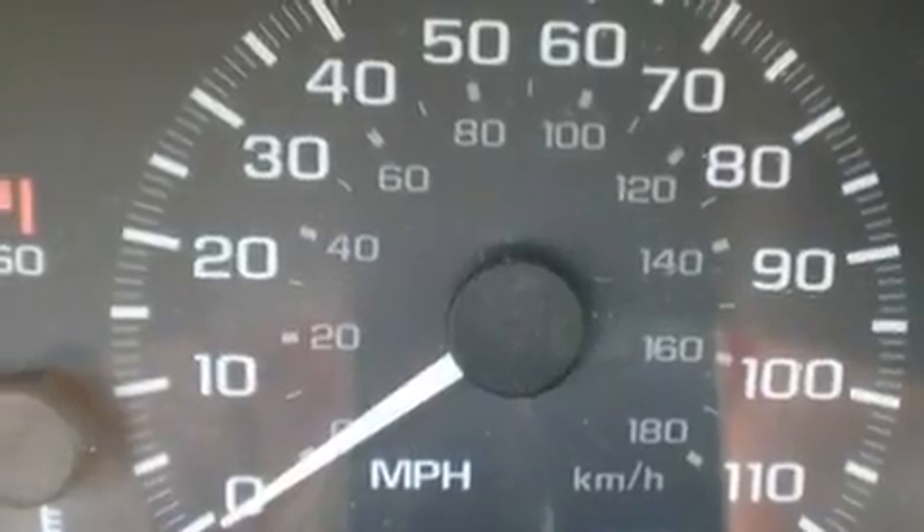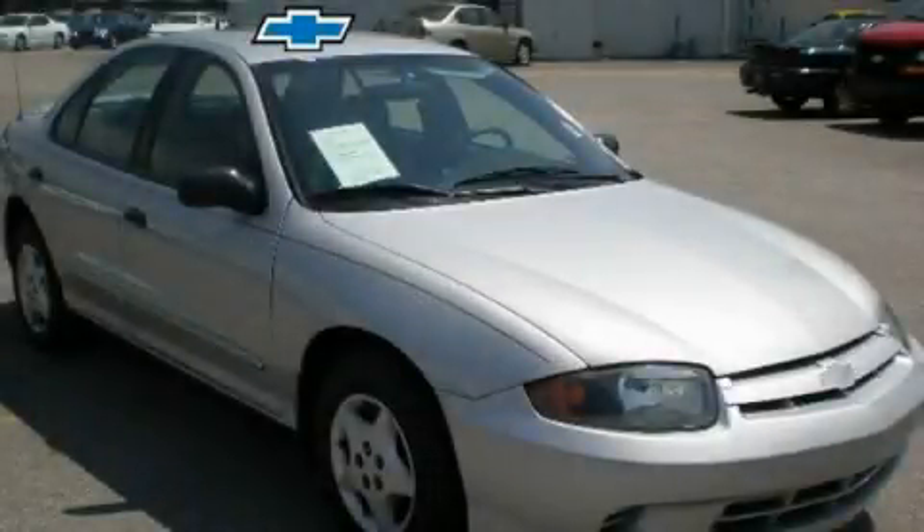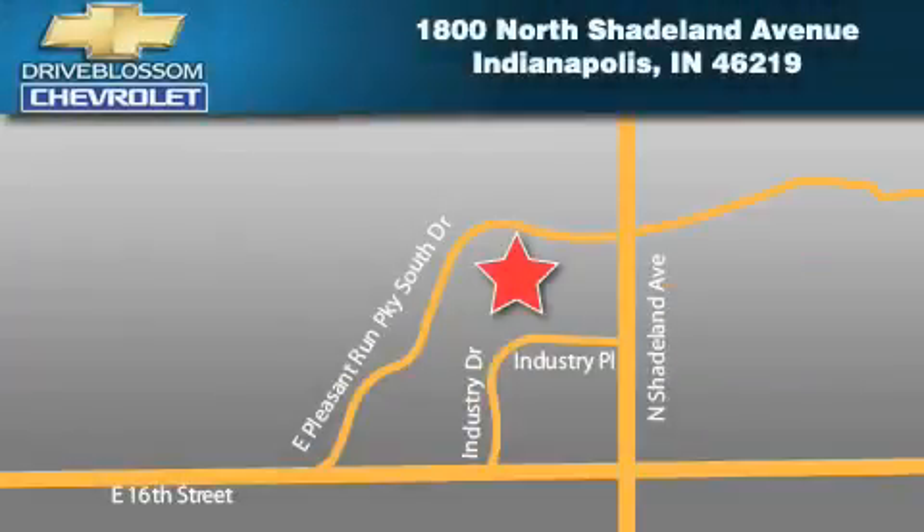This automobile won't last long at this price. Call and arrange a test drive now. Blossom Chevrolet is located at 1800 North Shadeland Avenue in Indianapolis.